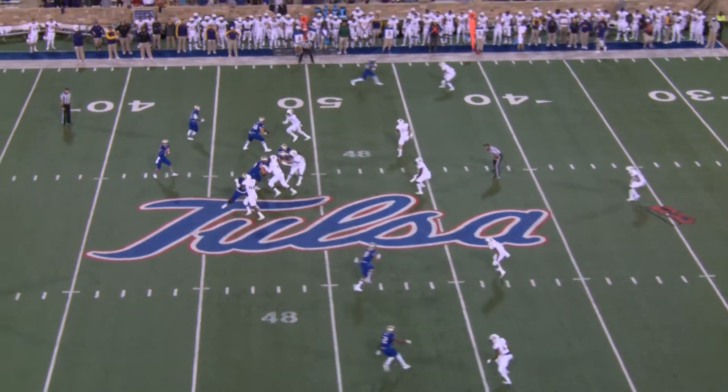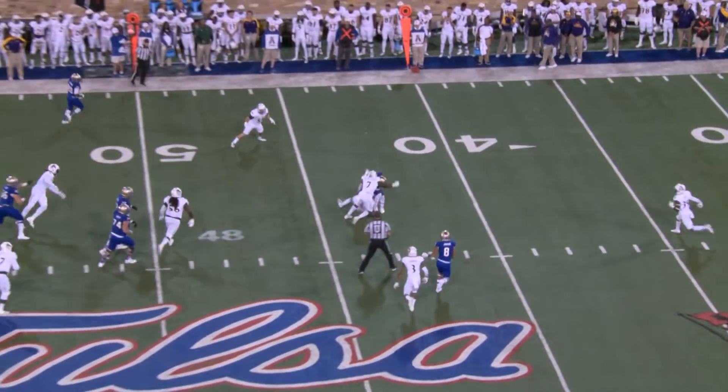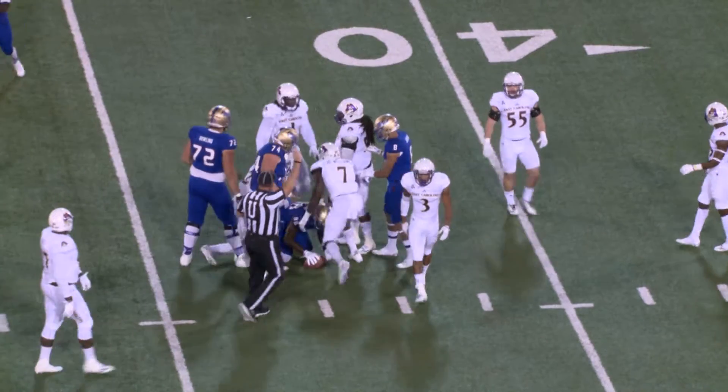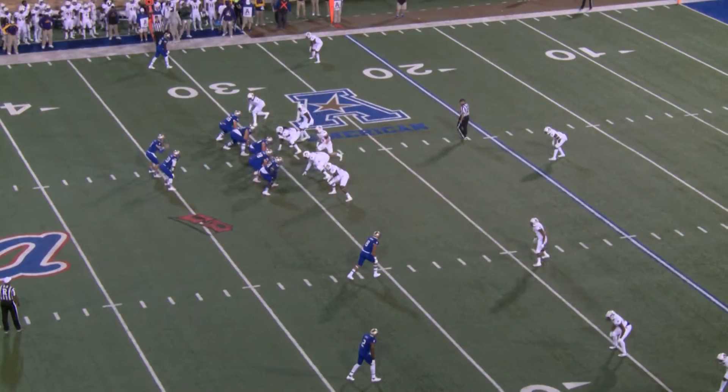On second down and 10, here's the snap. Evans back to pass, throws over the middle, and it is caught. That's a tough catch at the 42-yard line, and that's Atkinson on the grab.